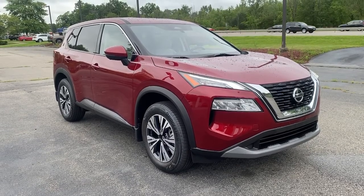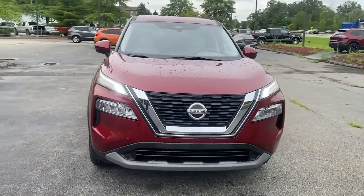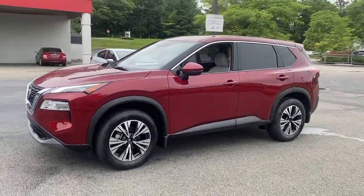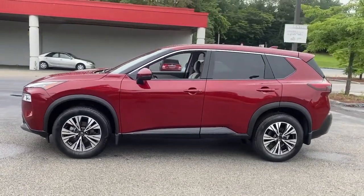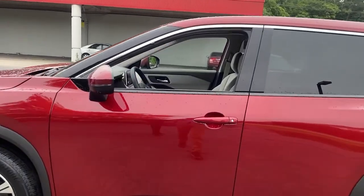You just found the 2021 Nissan Rogue. Style, security, and efficiency blend beautifully in this Nissan Rogue, the handsome, family-friendly compact SUV that offers standard driver-assist safety features and a smooth, responsive ride.